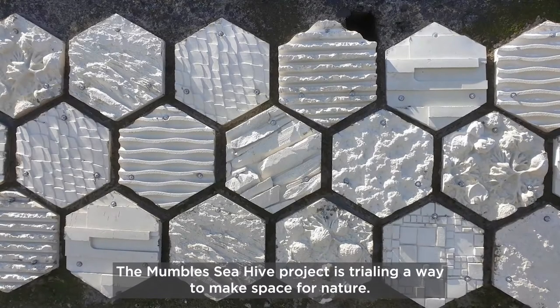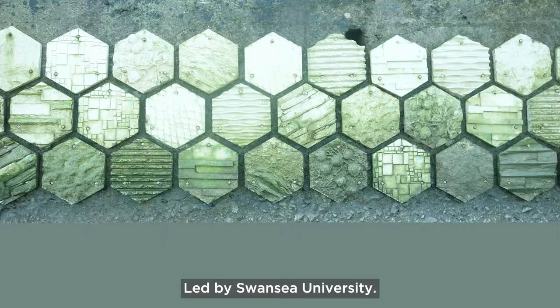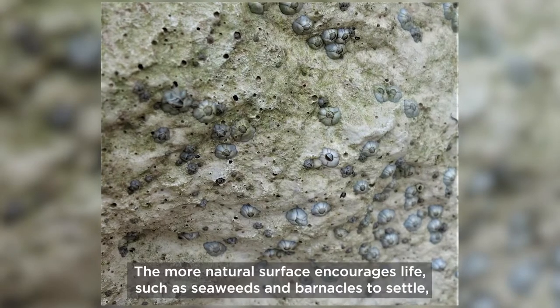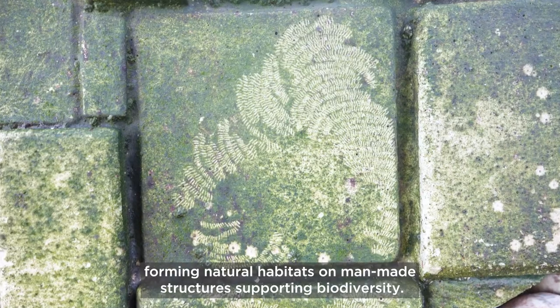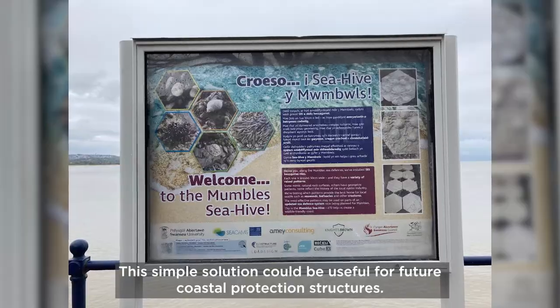The Mumbles Sea Hive project is trialling a way to make space for nature. Led by Swansea University, the project fixes tiles that mimic natural rock surfaces to the sea wall. The more natural surface encourages life such as seaweeds and barnacles to settle, forming natural habitats on man-made structures and supporting biodiversity. This simple solution could be useful for future coastal protection structures.